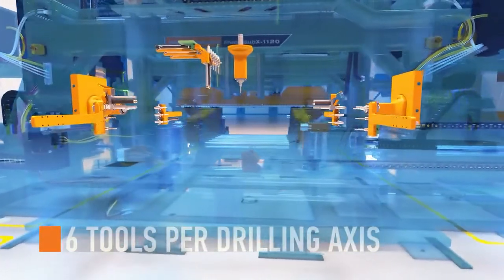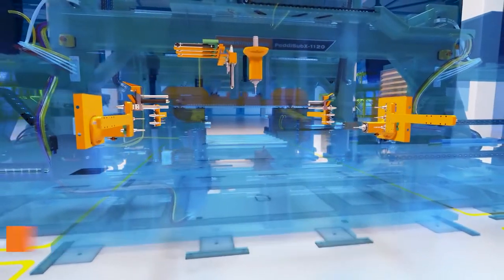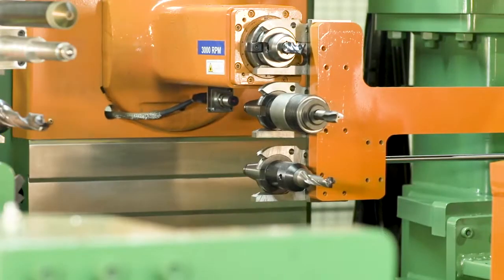The updated tool change system allows for six tools on each drilling axis, increasing smooth operations and eliminating the need for manual tool changes during processing time.